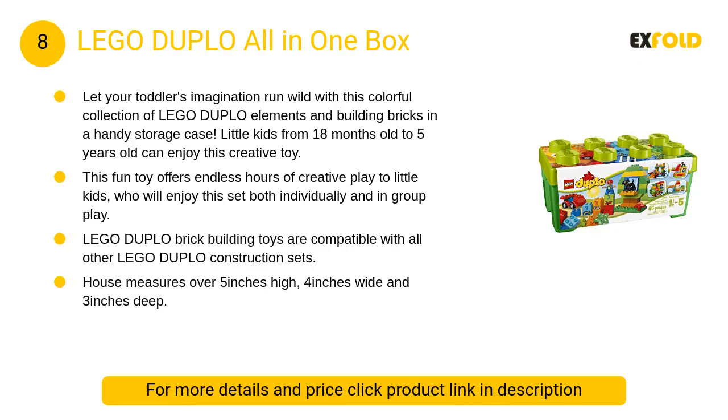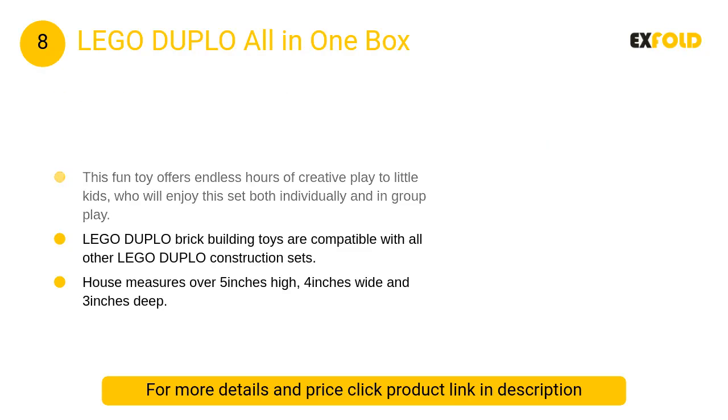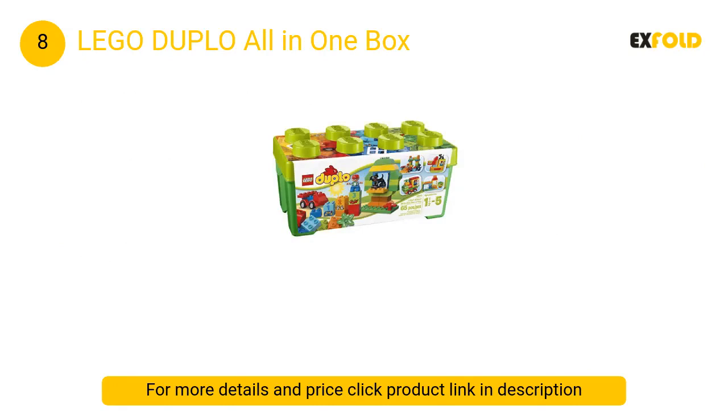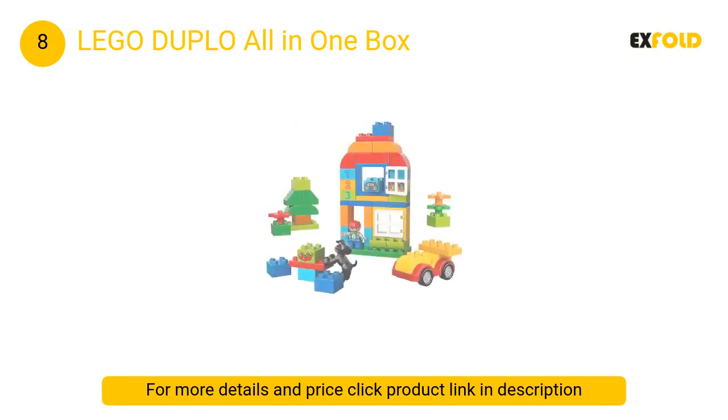At number 8: Lego Duplo All-in-One Box. This set includes one Duplo boy figure and one dog figure, windows that open, wheels that roll, and numbered and extra pieces which can be built into endless combinations of toy houses, cars, trains, trees, and so much more.